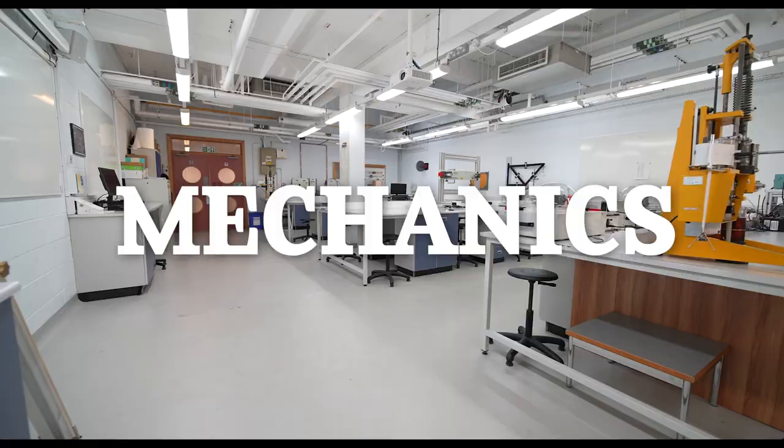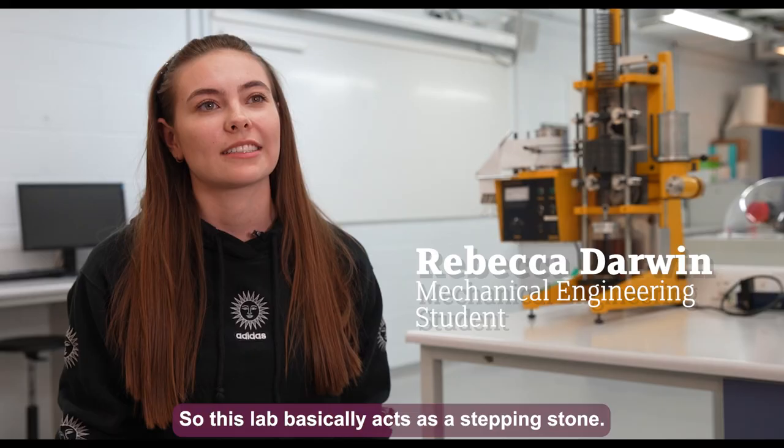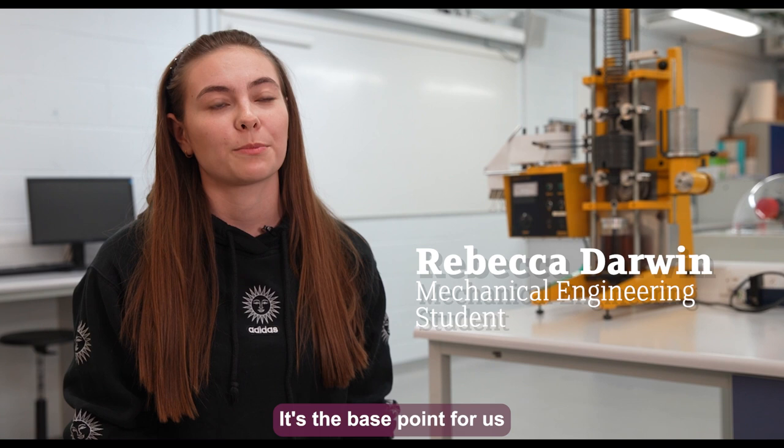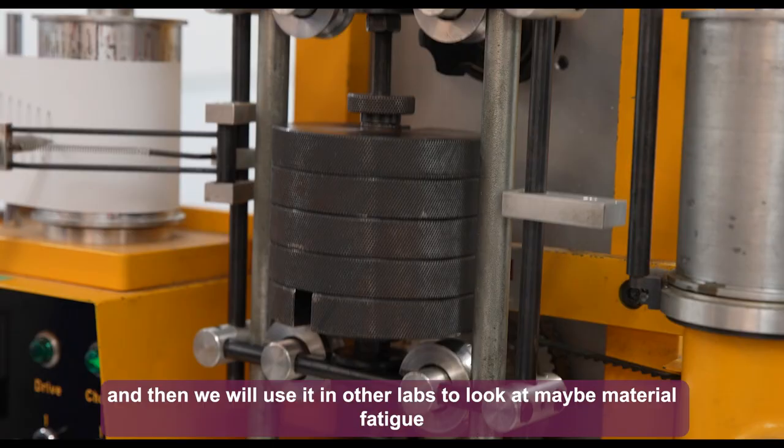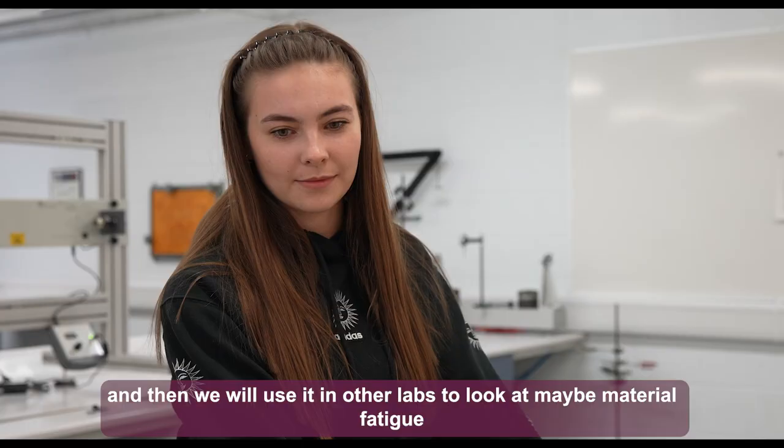This lab basically acts as a stepping stone — it's the base point for going into other labs and further learning. We'll take the information learned in this lab and use it in other labs to look at material fatigue and things like that.